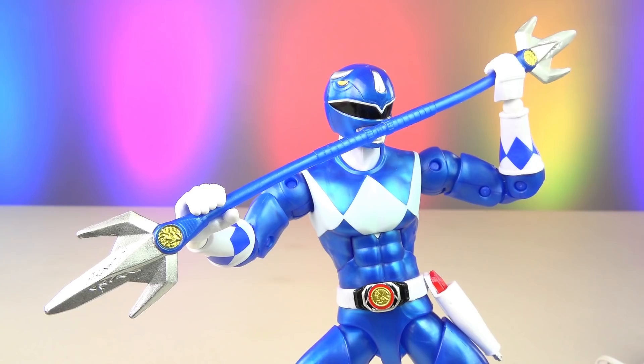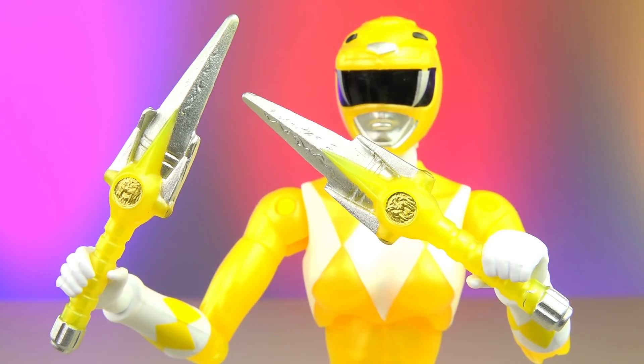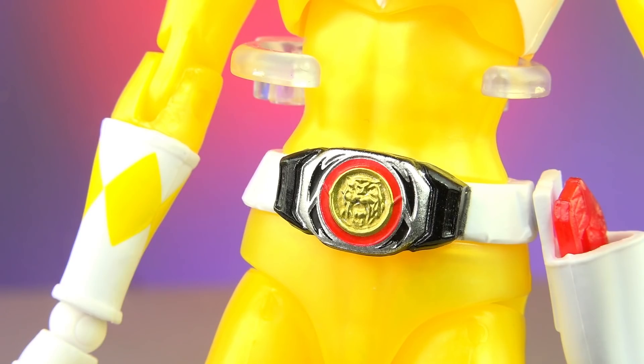Blue Ranger comes with his power lance — it's connected, it's one solid piece — blade blaster and holster, white belt, black bolts on the morpher, and the correct power coin. Yellow Ranger comes with two power daggers, blade blaster and holster, white belt, black bolts on the morpher, and the correct power coin.